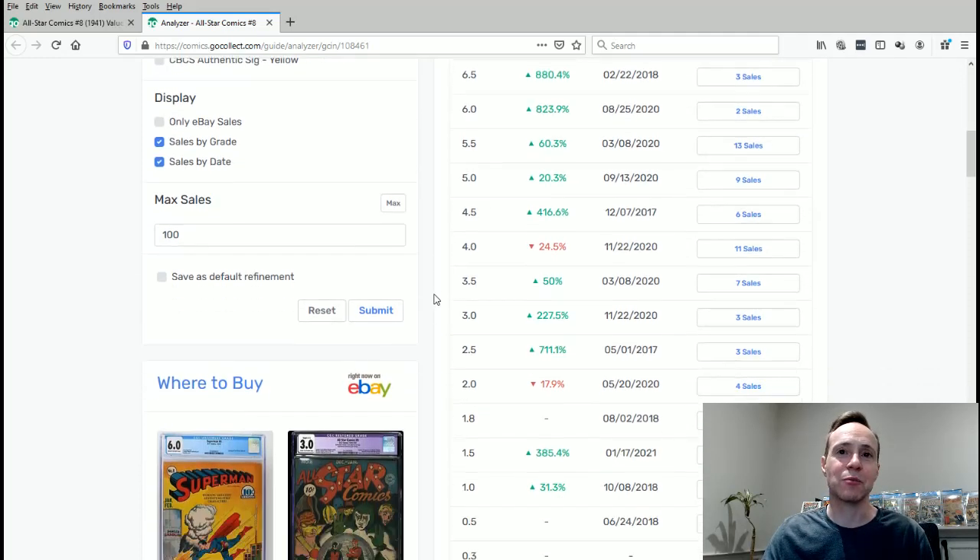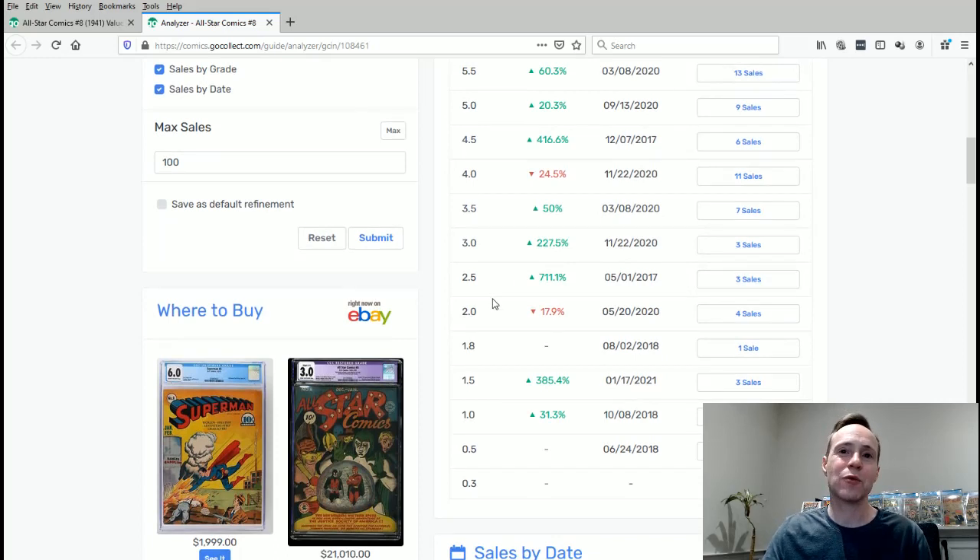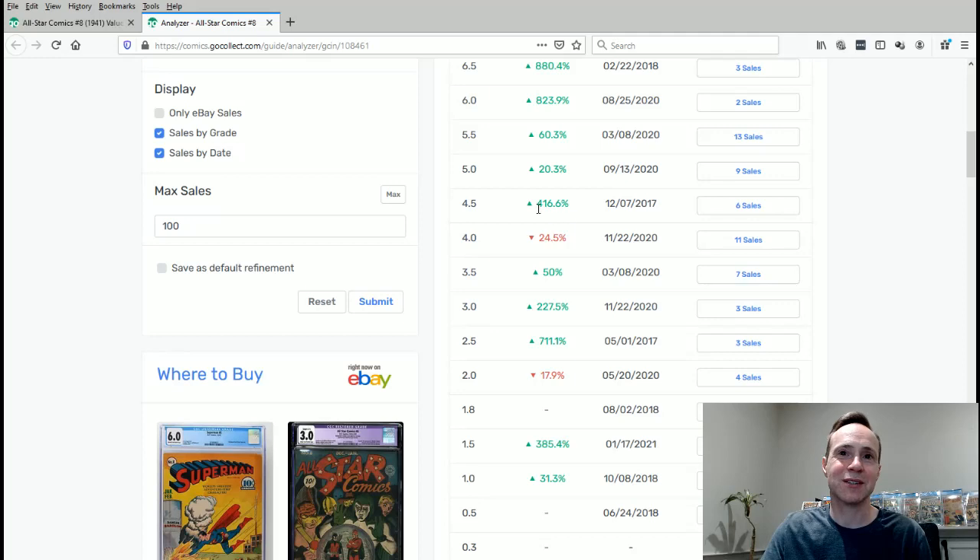Looking at the numbers, it's pretty much all green and very high green. Part of the reason for this huge spike — and I'll be honest these numbers are a little bit inflated — is the fact that there's just not many of these comics. It's a rare comic that doesn't have huge sales. Normally in the low grades you're seeing 10 to 20 or maybe 30 sales, but here we're talking about 8 sales at the max, maybe 11 sales. The ones with the least number of sales have the biggest spike, because they're looking at only a few sales and there hasn't been many recent ones. There's a price correction happening where prices have gone up but there haven't been enough sales to realize that price, so a lot of these numbers are a little bit inflated.